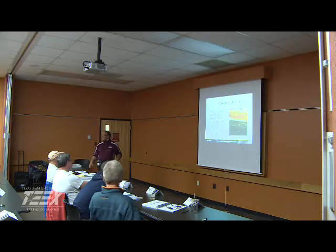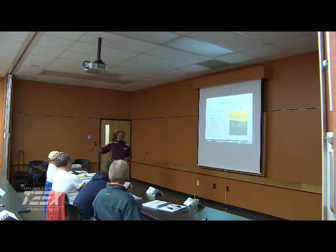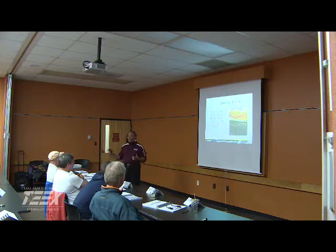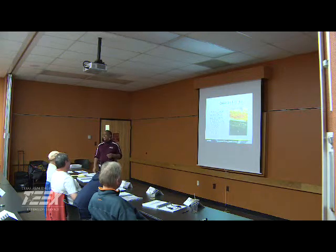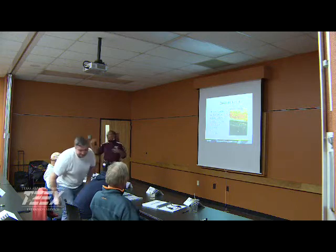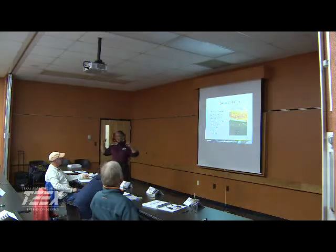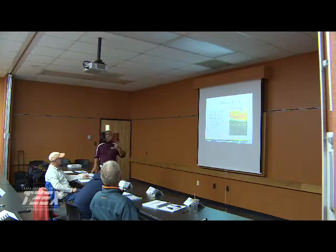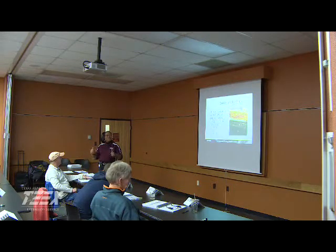With lime and soda ash, what we're doing is raising the pH. A brief classroom exchange about the geographic location of attendees follows — the instructor notes comfort hearing southern accents after being in the north for the last few classes.